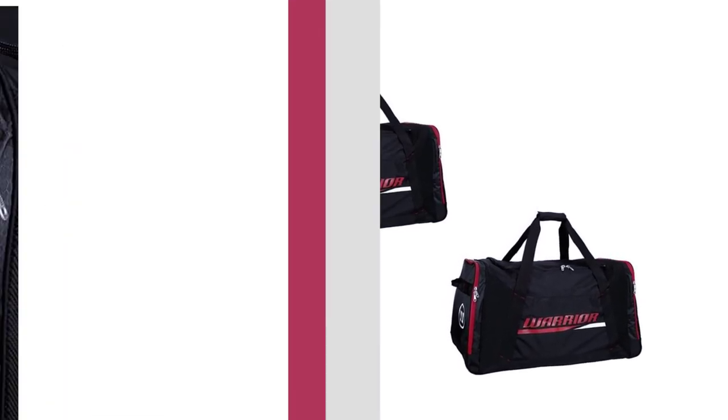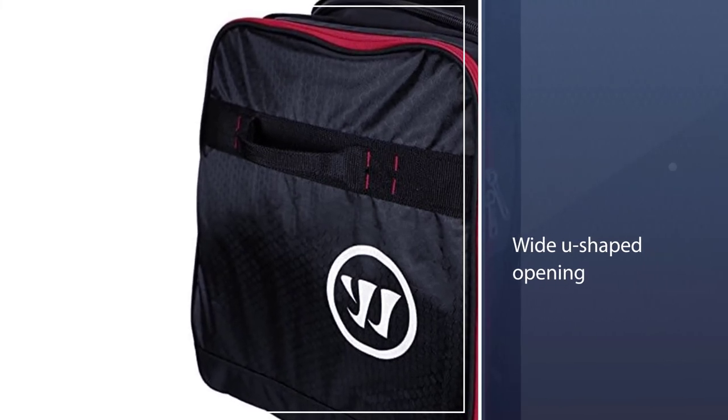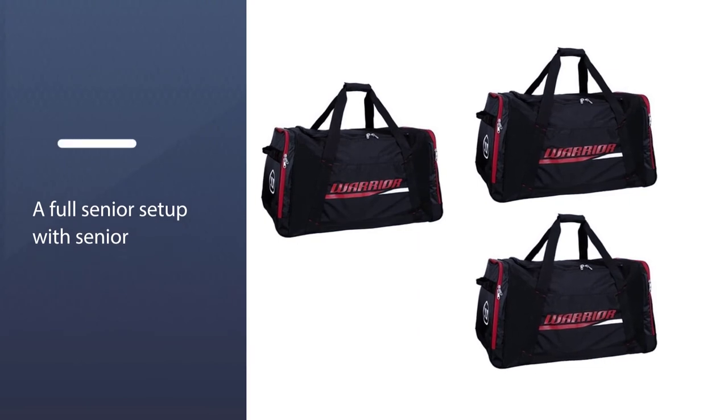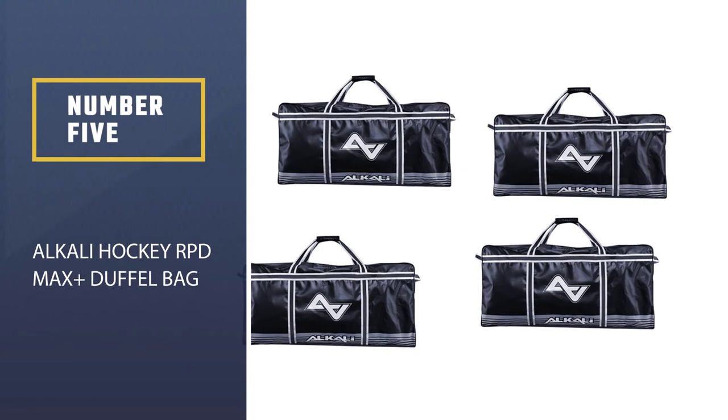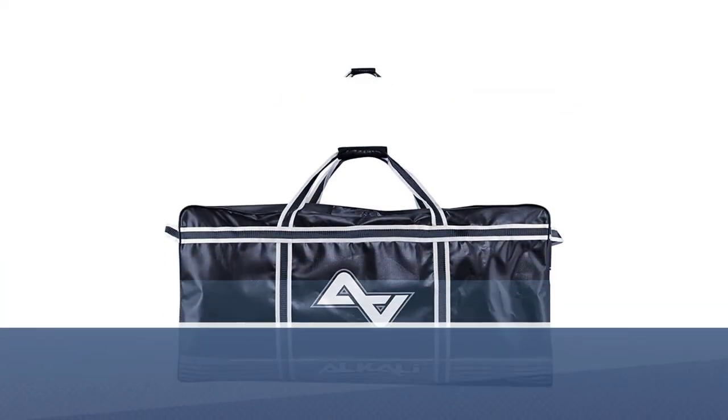Moving on to the inside, there is a wide U-shaped opening with great volume to fit a lot of gear in there. This is a full senior setup with senior large equipment and size 15 for the shin guards and the gloves.